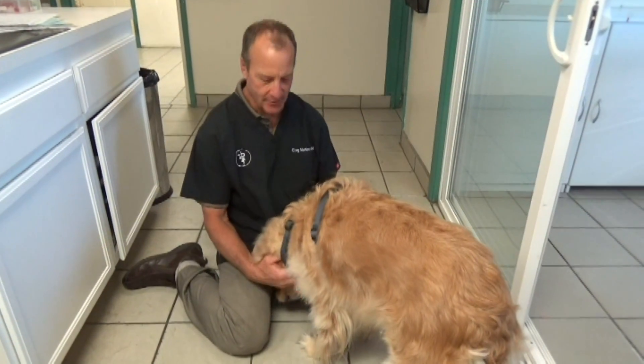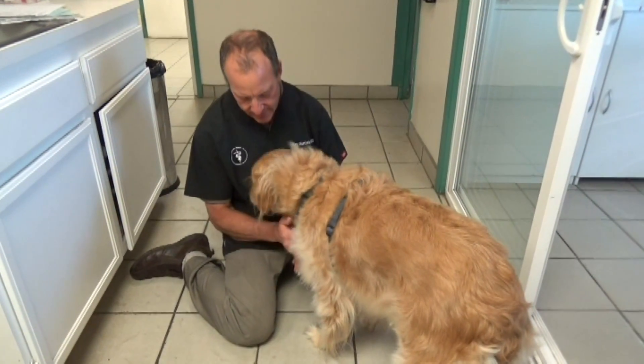This is Callie. She's a four-year-old. Callie, say hi to the camera.